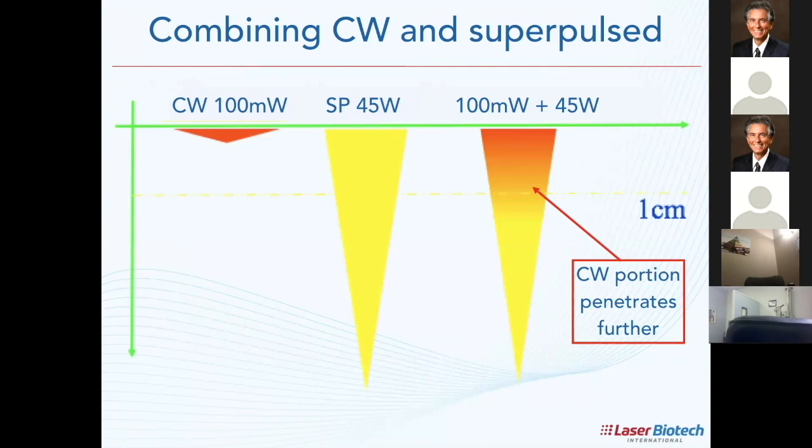The super pulse makes the tissue more transparent to the CW, so the CW can penetrate deeper. Some wavelengths are good for the brain but they get hot — that's the issue. If I lower my power, I lower my penetration.